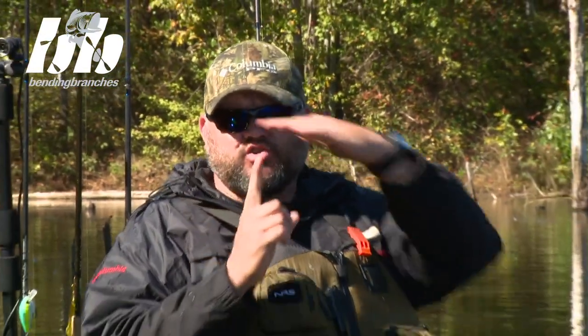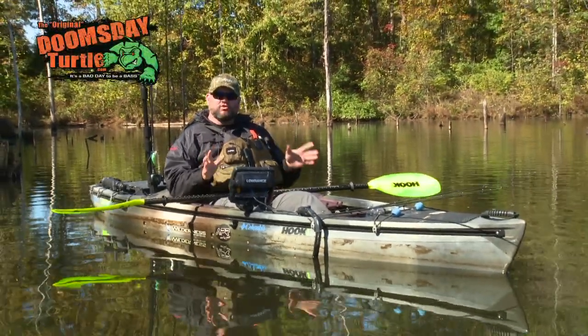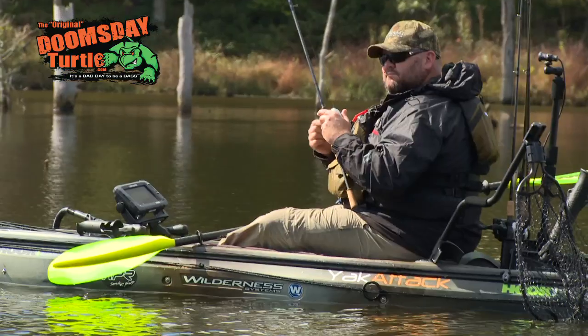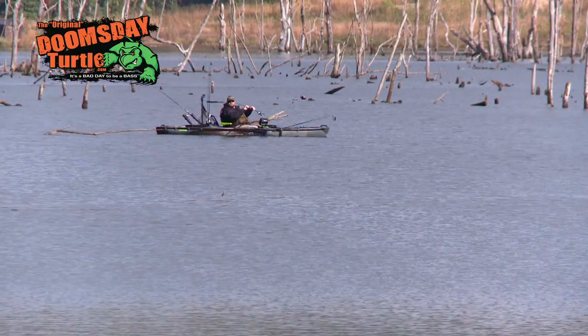You can use sit-on-top kayaks in almost any situation, but the boat I choose when I'm fishing flooded timber — where you have submerged treetops or stick-ups just below the surface — is the Wilderness Systems Commander 140. I choose that boat because it's a super stable platform, great for standing, with an elevated and a lower seating position, and without scuppers it simply glides over the top of these snags hiding just below the surface.